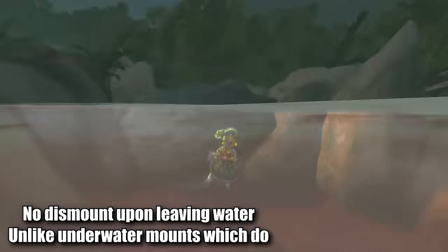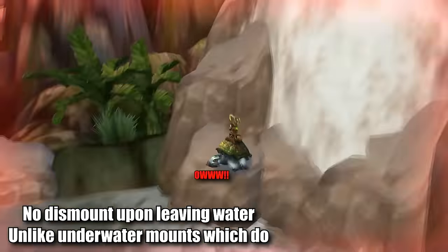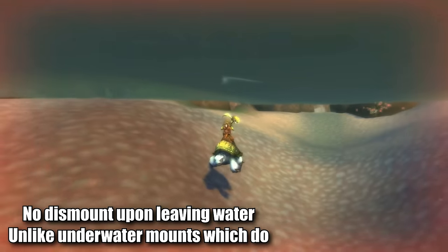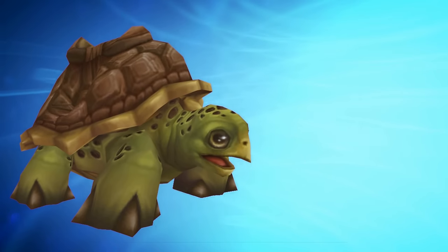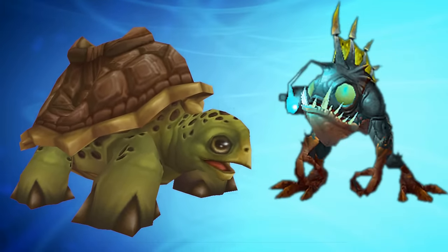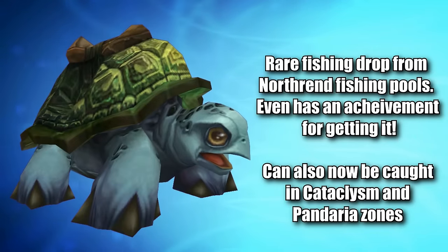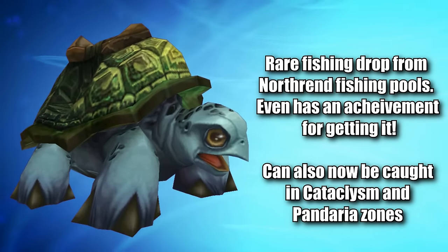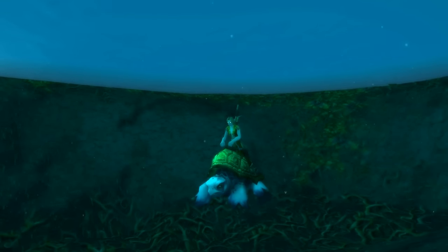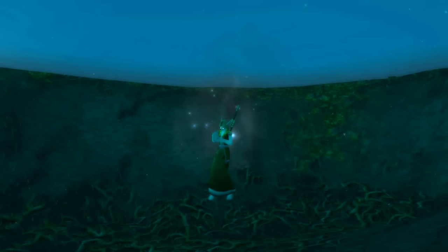With the turtle mounts, you can swim to the surface of the water without being dismounted, or jump down waterfalls or other bodies of water where you have to leave the water occasionally, without having to remount each time. Originally, the riding turtle was only available through a Warcraft TCG code, but they added it to the loot table of murlocs in the fishing hut of the garrison, adding an alternative in-game way of obtaining the mount. The blue version of the sea turtle could be obtained by simply fishing in Northrend. Also, you can mount on them at level one, making them one of the few mounts usable before level 20.